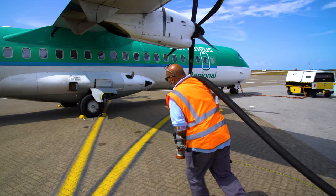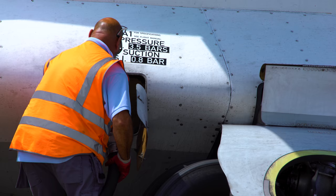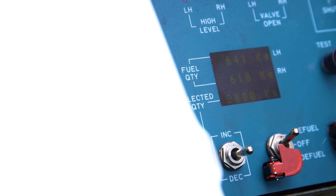The signage next to the refuel point shows the fuel type, i.e. Jet A1, and the maximum pressures — 50 psi or 3.5 bars.